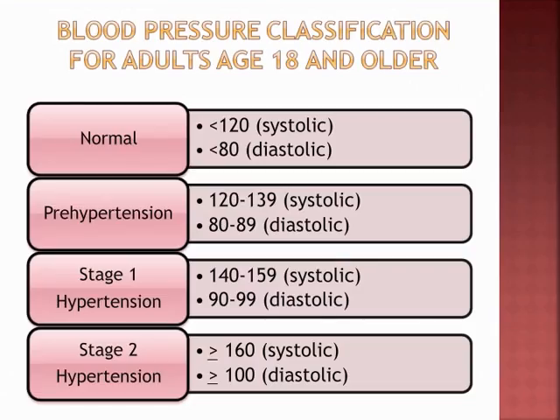In a perfect world, we see systolic 120 over 80 or thereabouts. Those with prehypertension are anywhere from 120 to 139 systolic, 80 to 89 diastolic. Stage 1: systolic 140 to 159, diastolic 90 to 99. Stage 2: greater than 160 systolic and greater than 100 diastolic. It can go much higher than this.